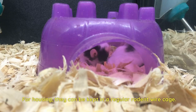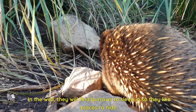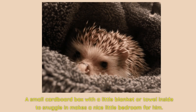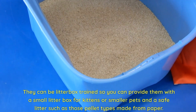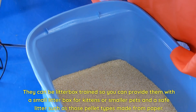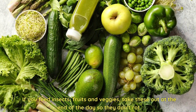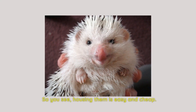For housing, they can be kept in a regular rodent wire cage. In the wild they will find burrows to sleep in, so they like places to hide. A small cardboard box with a little blanket or towel inside to snuggle in makes a nice little bedroom for them. You may need to replace the box if it gets dirty, and wash the bedding every so often. They can be litter box trained, so you can provide them with a small litter box for kittens or smaller pets, and a safe litter such as those pellet types made from paper. Of course, provide food and water and maybe some toys. If you feed insects, fruits, and veggies, take these out at the end of the day so they don't rot. Housing them is easy and cheap.